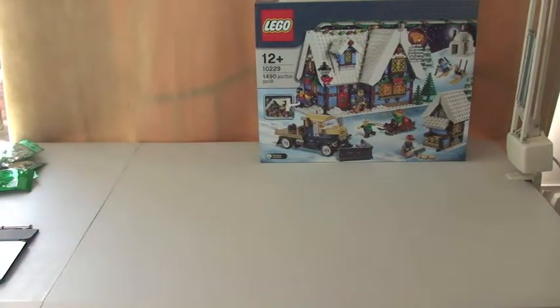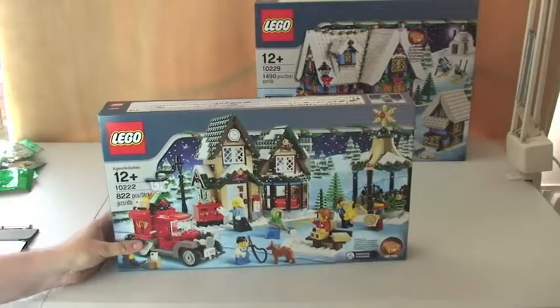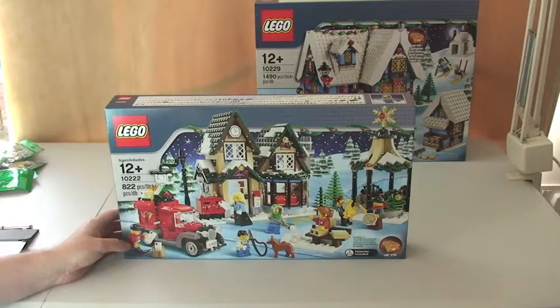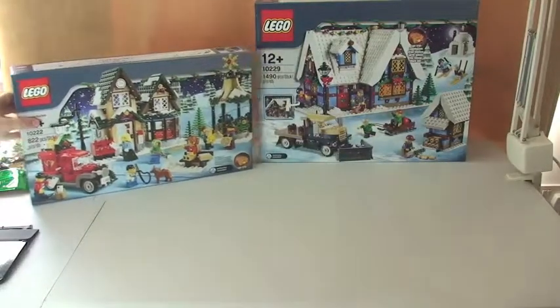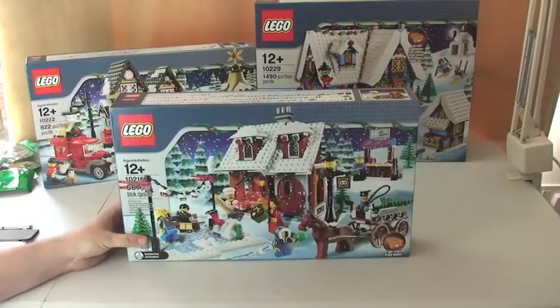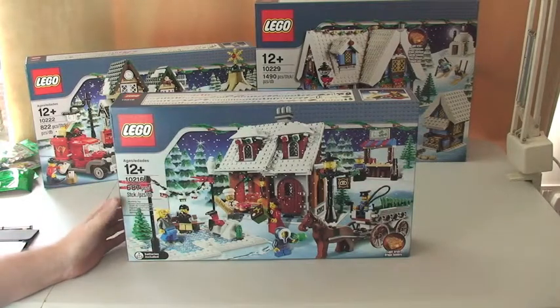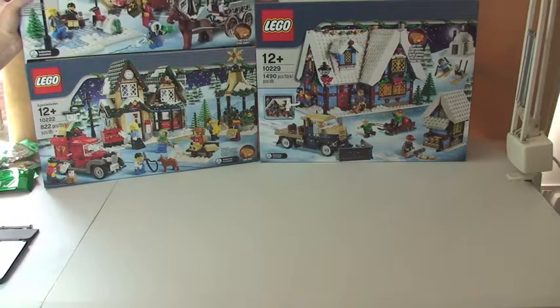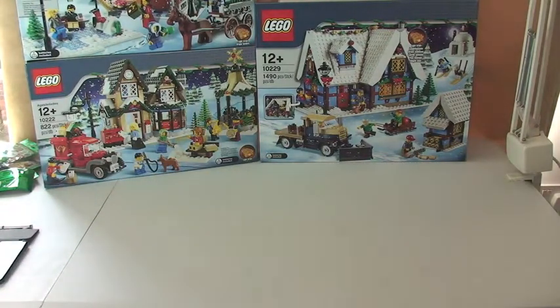Carrying on with that same theme, I've also bought the Winter Village Post Office, set 10222. My aim is to get the whole of this range — I think there's only possibly one or two more I need to get. And again carrying on with the Winter Village theme, I have the Winter Village Bakery, set 10216, to add to my Winter Village Market. I'm going to get those built and reviewed over the coming weeks.